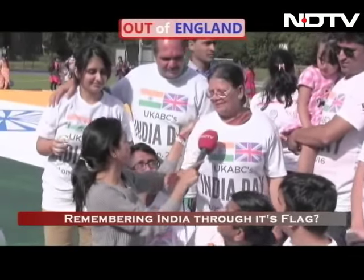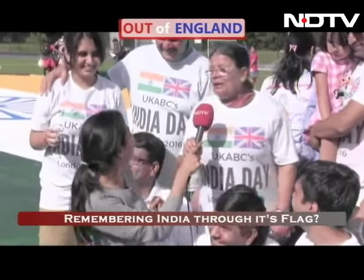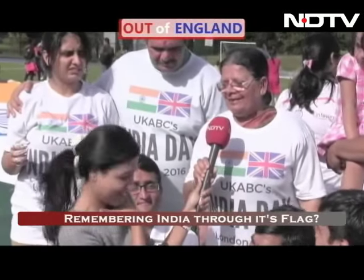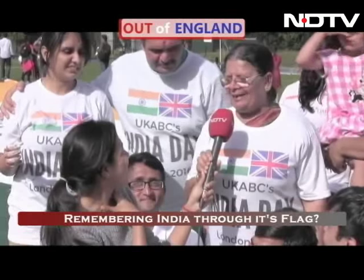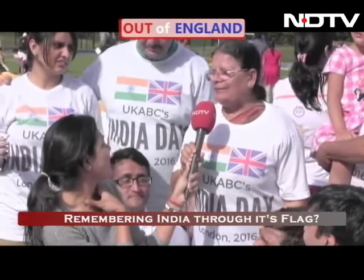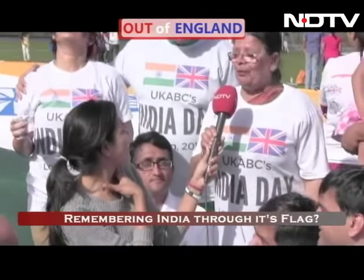Thank you. And another young participant. I have seen this for the first time — I have seen this flag here in London. I have seen this flag in India. I am very, very, very happy.